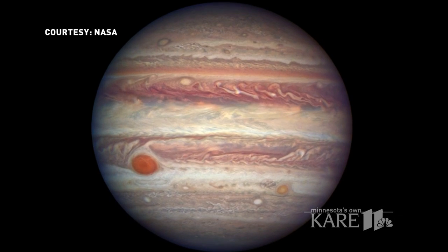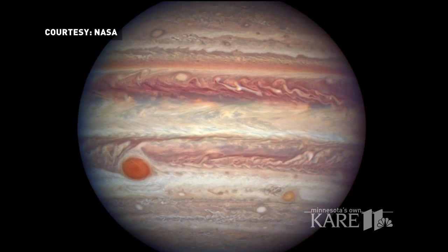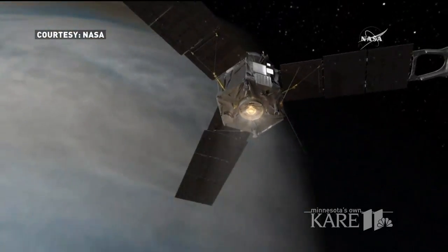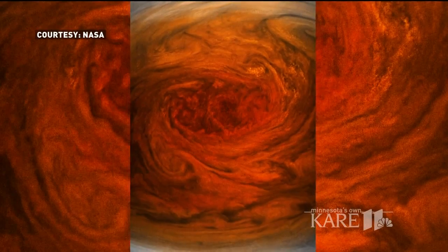Astronomers believe that Jupiter may have been the first planet to form in our solar system. By learning more about Jupiter, we can learn more about the origins of our solar system and how life begins.